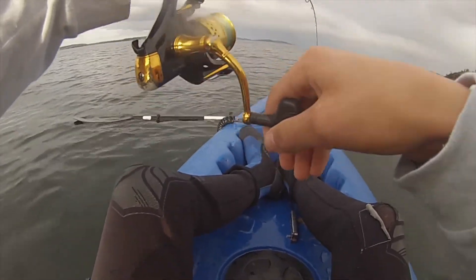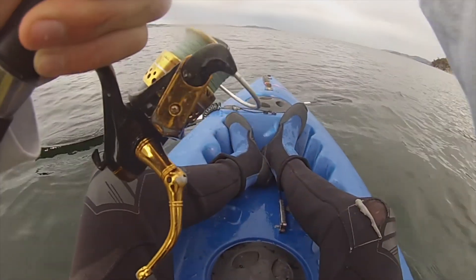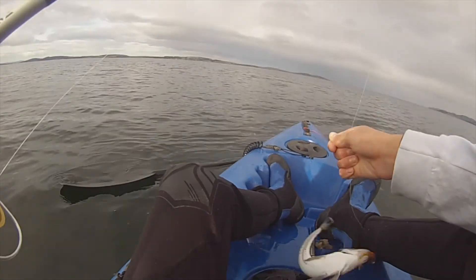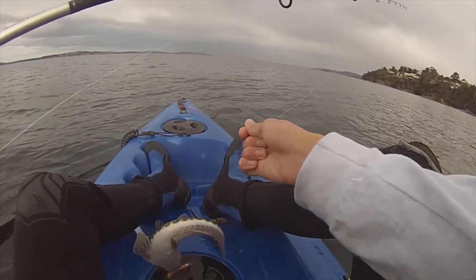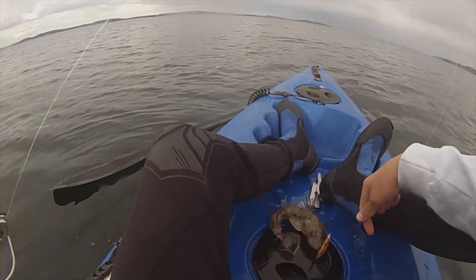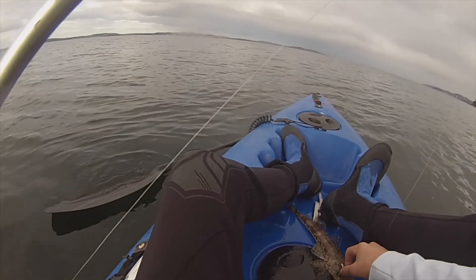This feels like a decent fish guys. This could be our sized flathead — he's in the boat! There we go, that was almost instantaneous. Got a fish on the oars.